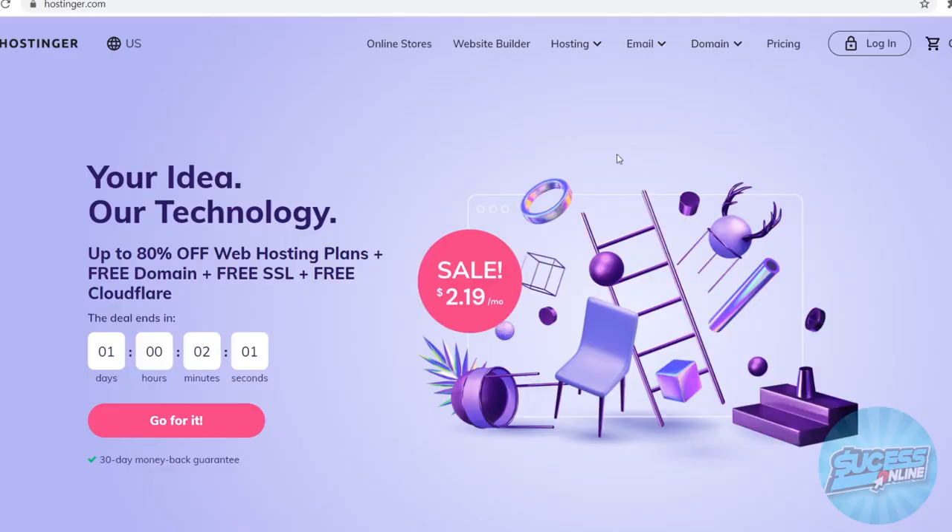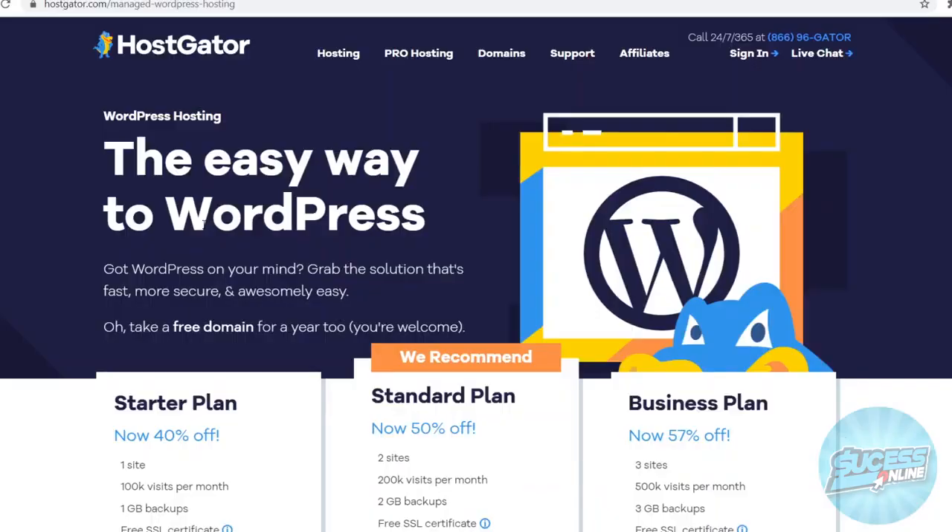Hostgator versus Hostinger. In today's video, I'm going to compare these two web hosting companies so that you can make the best educated decision on which web hosting company you want to choose. I'm going to compare the pricing and features and then finally give you my personal opinion on which platform is the better one. Leave a like on the video and let's get started.